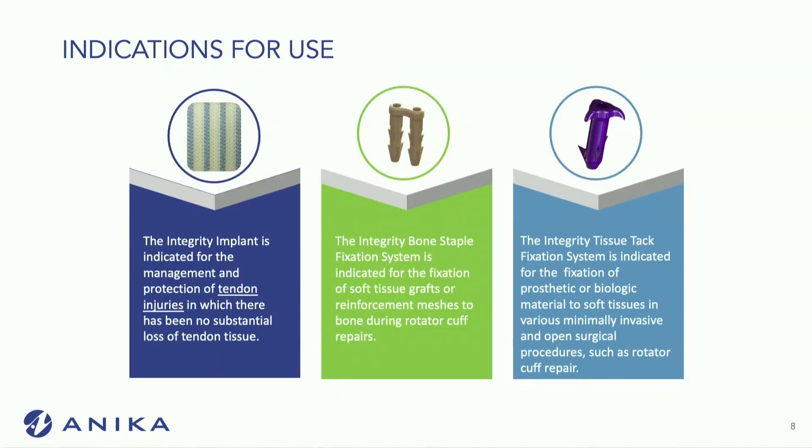Indications for use are pretty straightforward: rotator cuff repairs, both high grade and low grade for some patients, and full thickness tears as well that are repaired with a single or double row.